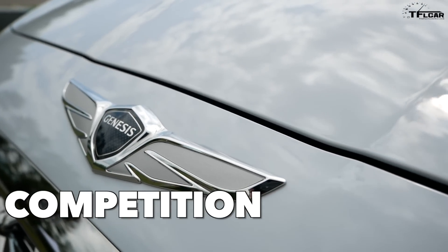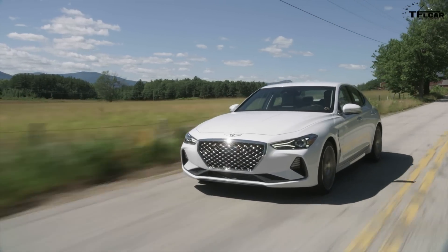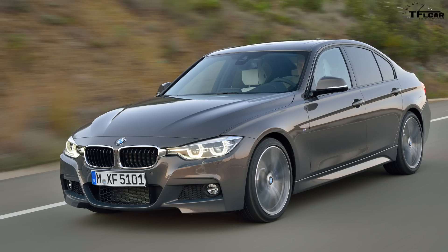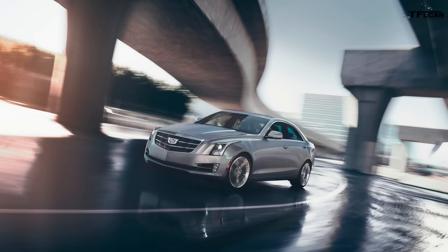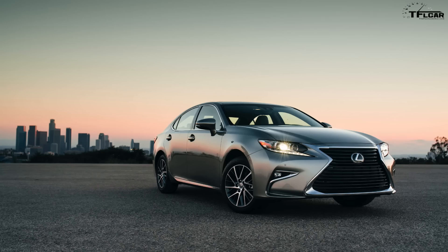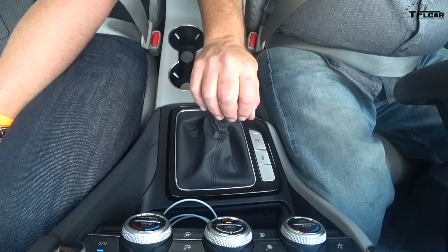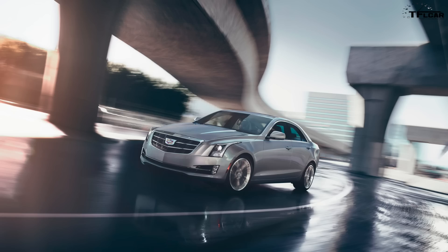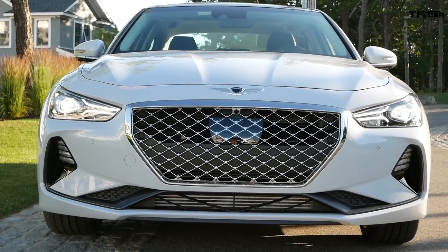Competition. The 2019 Genesis G70 sits in a very competitive class as a midsize luxury sedan, competing with the Audi A4, the BMW 3 Series, the Mercedes C-Class, the Alfa Romeo Giulia, the Cadillac ATS, the Lexus IS, the Infiniti Q50, and the Acura TLX. However, only two of those cars offer rear-wheel drive and a manual transmission: the BMW and the Cadillac. In this sense, the Genesis G70 offers a fairly unique option in its class.